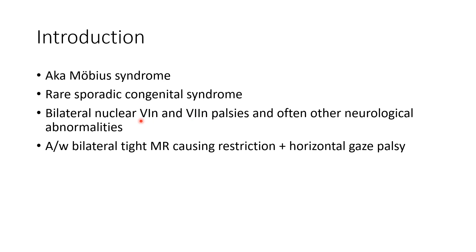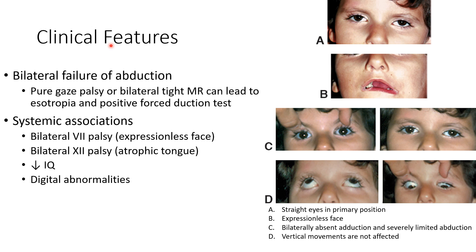Mobius syndrome is associated with bilateral tight medial rectus causing restriction and horizontal gaze palsy. Now let us discuss the clinical features of Mobius syndrome. Remember, in Mobius syndrome there is cranial nerve 6 and cranial nerve 7 palsy.